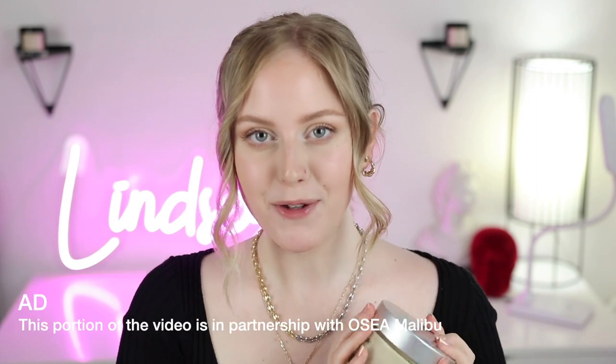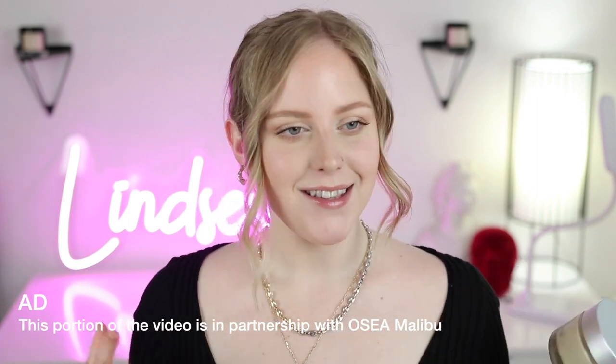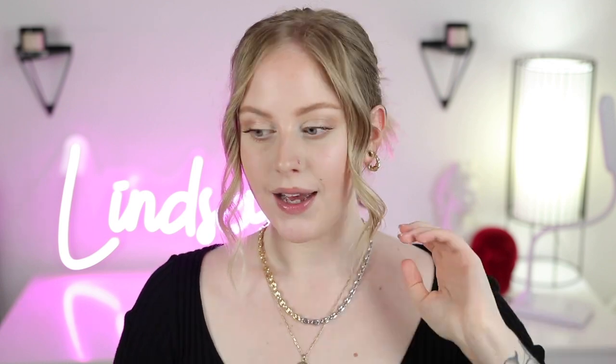Before we get into the makeup, I'm really excited to be working with Osia Malibu for a portion of today's video. As the seasons have been changing I find myself really wanting to up my body care routine to prevent that colder-season skin dryness and do a little something extra to relax. You set the fall mood with candles or incense, the lighting dimmed — for me it usually results in a nice warm steamy shower.